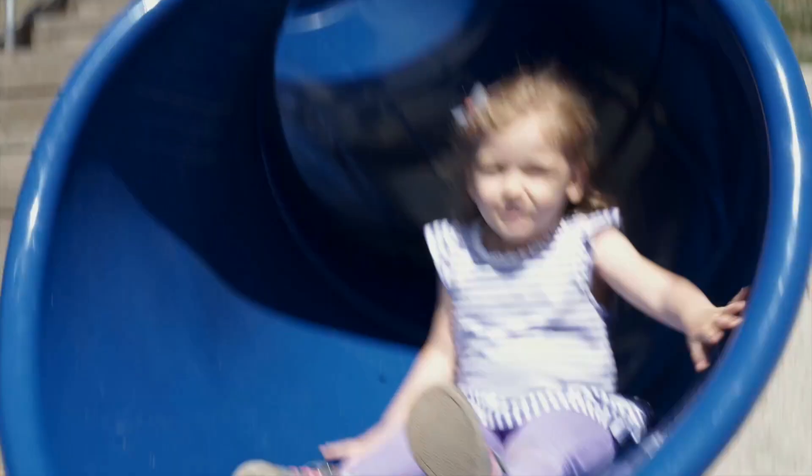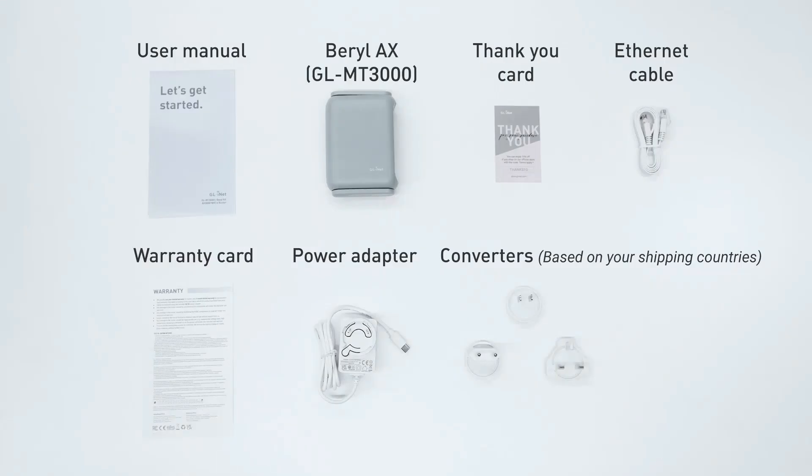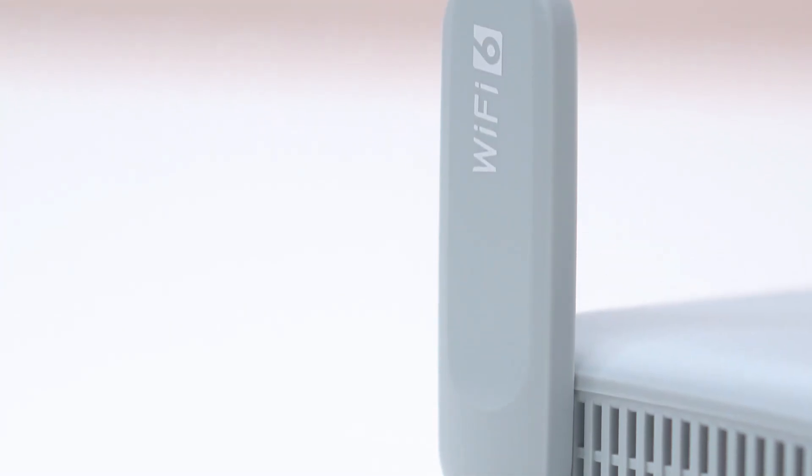Portable Wi-Fi hotspots provide reliable internet access on-the-go, ensuring connectivity for travel, remote work, and emergencies, offering flexibility, convenience, and security without relying on public networks.